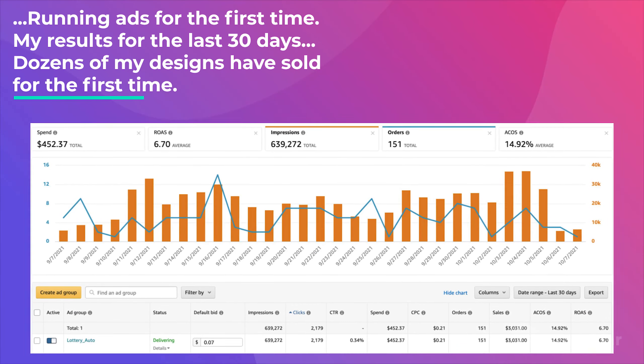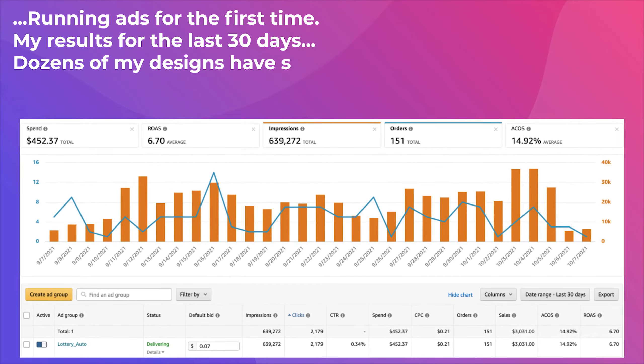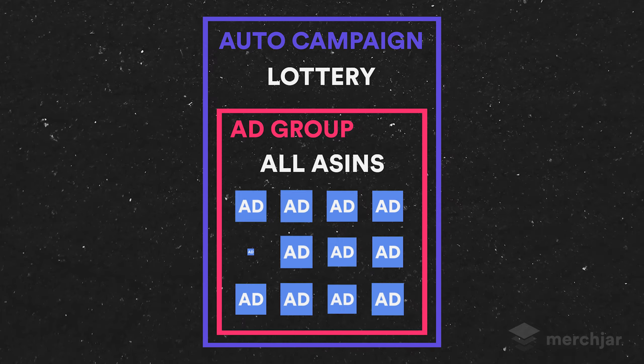Lottery campaigns work alongside your already existing campaigns and have a very simple campaign structure. If you're just getting into Amazon ads and thinking about launching your first campaign, this is a great one to start with. Lottery campaigns leverage the power of a large product portfolio and Amazon's ad algorithm to find cheap placements and clicks, getting you low-cost conversions at a low ACoS. At its simplest, a lottery campaign is an automatic targeting campaign with a single ad group with every single one of your products as an ad.